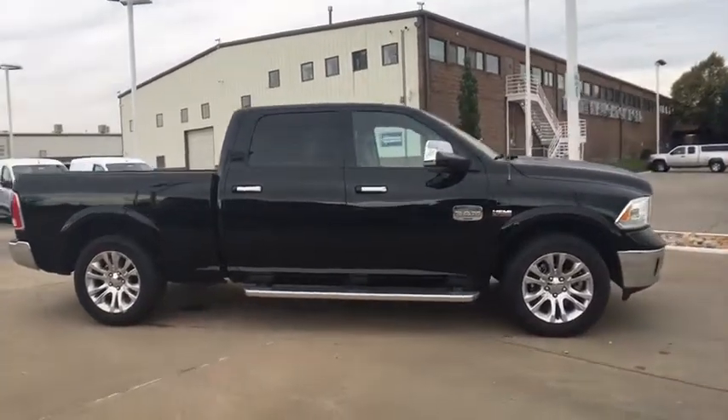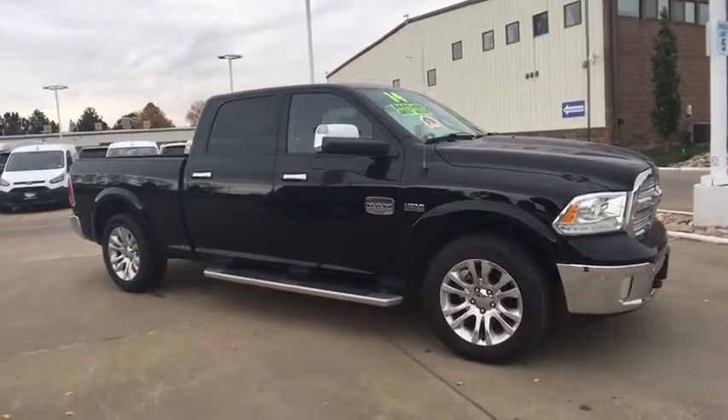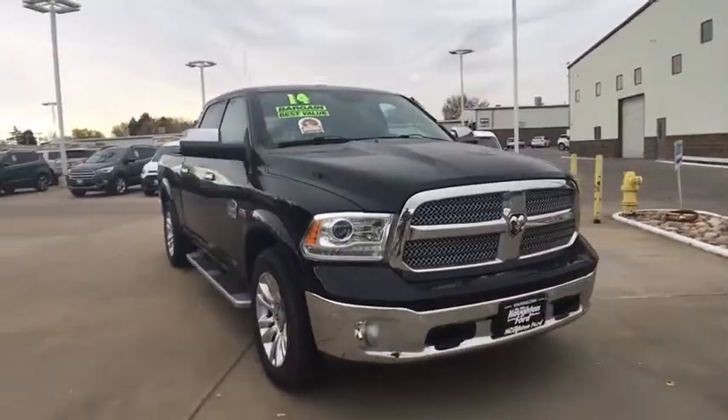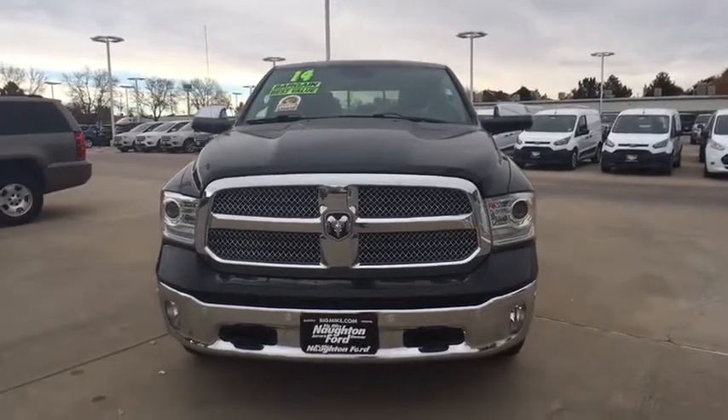Adjustable steering wheel, driver lumbar, power steering, aluminum wheels, cruise control, ABS four-wheel, four-wheel disc brakes, front floor mat, premium sound system, auto-off headlights, AM-FM stereo.